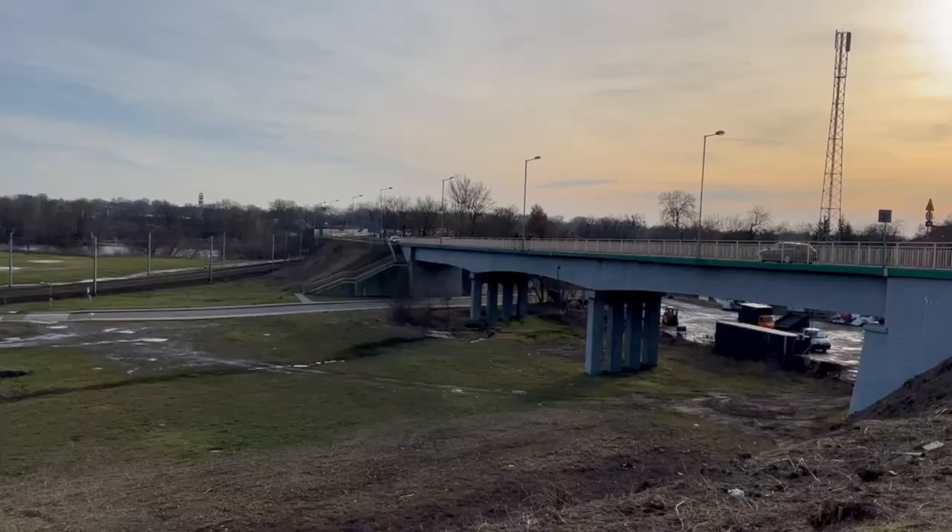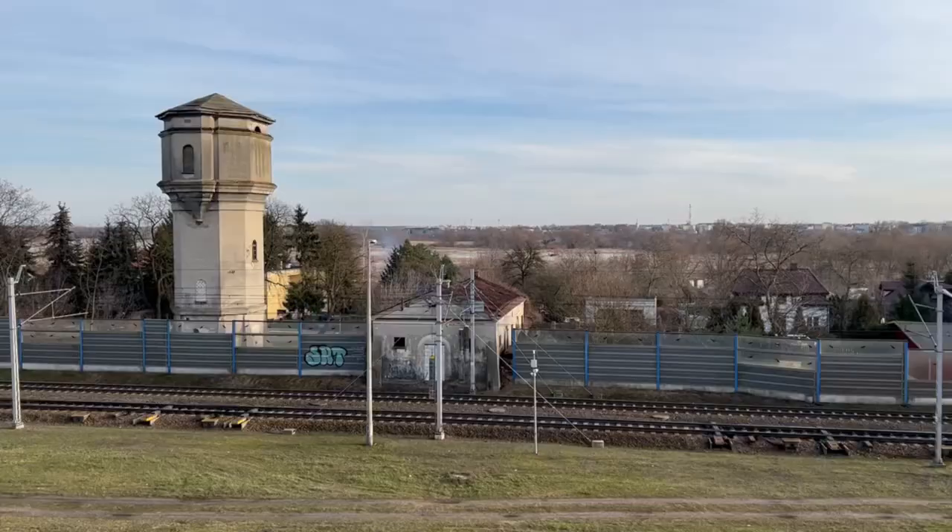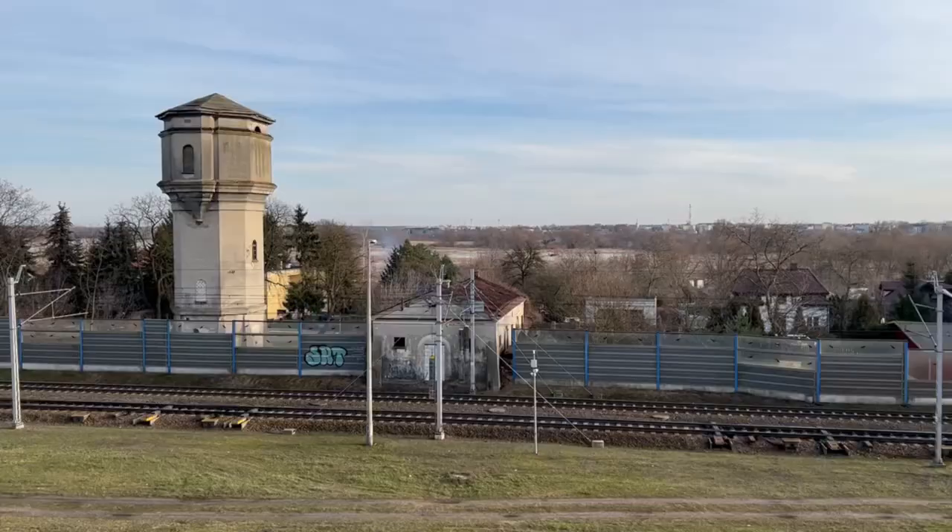Ultimately we had to go back, but I hope you enjoyed this little glimpse of Modlin Fortress. It was a lovely place to visit. Do widzenia.